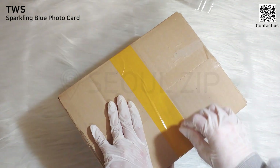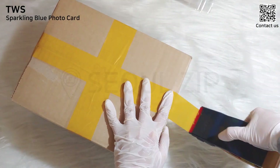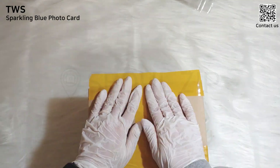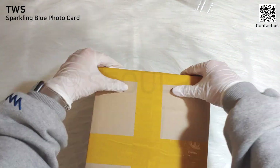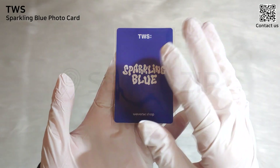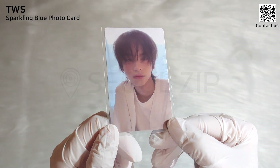Did you enjoy the video? Which P.O.B. was your favorite? Leave us comments about your thoughts on these photocard sets. One lucky winner will receive a photocard from 2US P.O.B. Event details are in the comment section below this video. Let's reveal the prize — 2US Weverse Shop P.O.B., Shin Yu. If you want it, enter the event. See you.